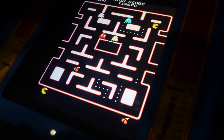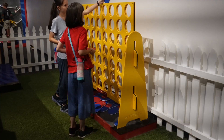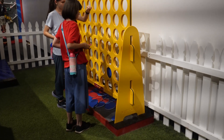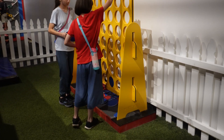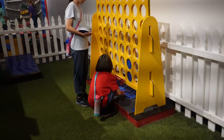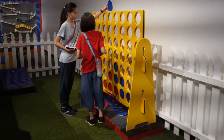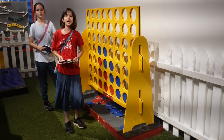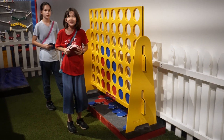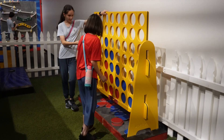Ms. Pac-Man was one of several arcade games set up to really bring back that 1980s arcade scene — and all the money you'd waste playing games when you could just buy an Atari 2600. But that brings us to a great backyard game: a giant Connect Four. It's one of many great board games they had in giant-sized versions, including Connect Five.